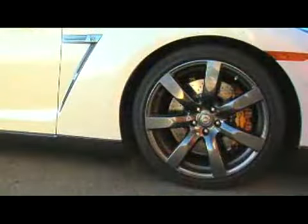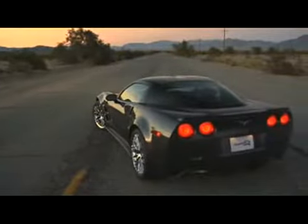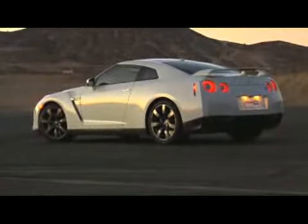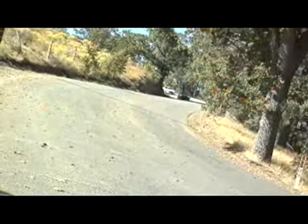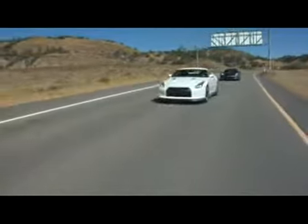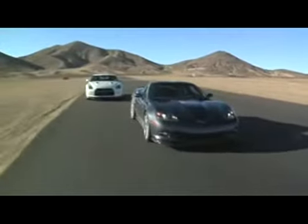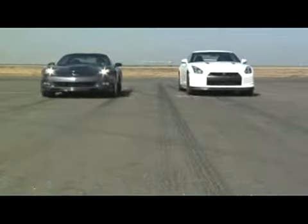Huge power, huge tires, race-bred brakes — the Chevy Corvette ZR1 and Nissan GT-R have it all. But which one delivers the most complete package? We decided to find out by pitting the two head-to-head on the street and at the test track. They both returned supercar numbers, but one clearly came out on top.